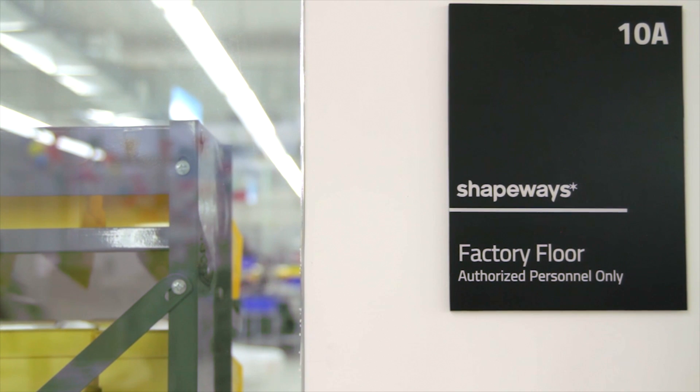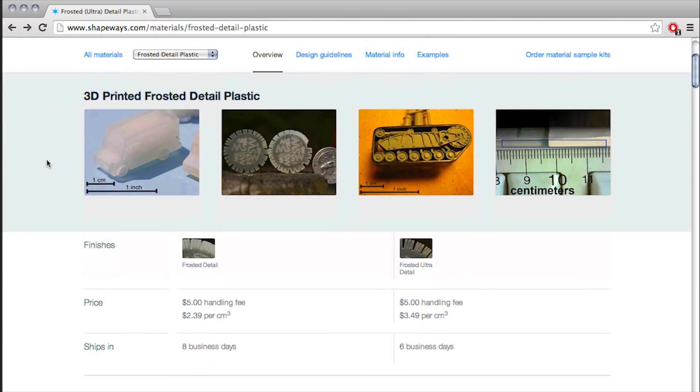My name is Peter Weimershausen, and I'm CEO and co-founder of Shapeways. Shapeways is the biggest online 3D printing marketplace and community.